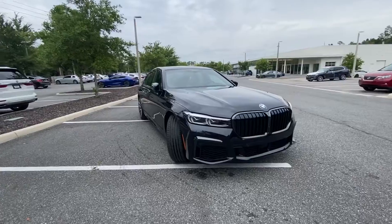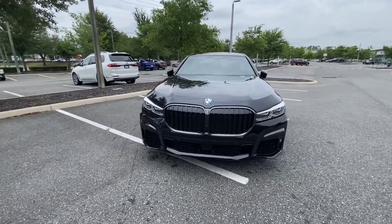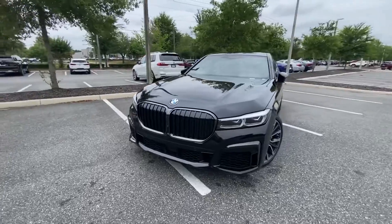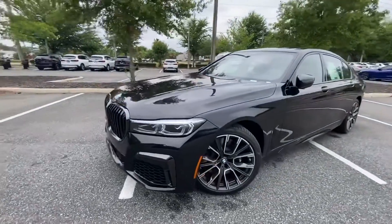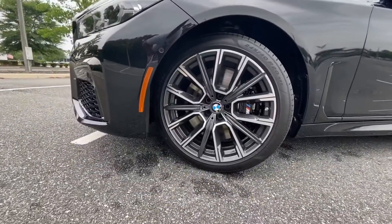The M-Sport package includes improved front and rear apron, side skirts, Shadowline trim, M-Sport steering wheel, M-Sport interior elements, M-Sport brake calipers, and of course, M-Sport alloy wheels.